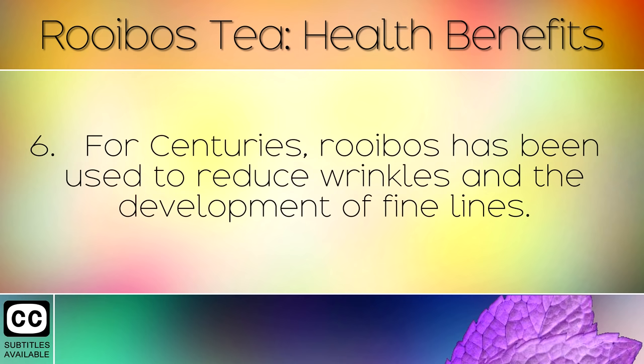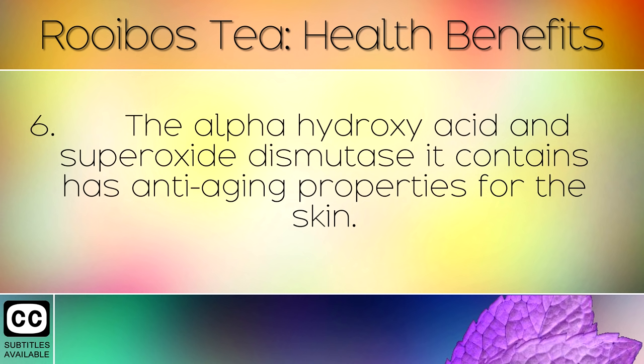For centuries, Rooibos has been used to reduce wrinkles and the development of fine lines. The alpha hydroxy acid and superoxide dismutase it contains has anti-aging properties for the skin.